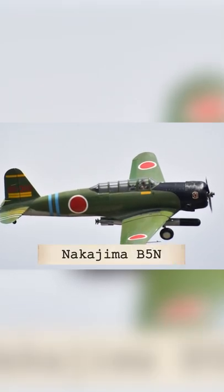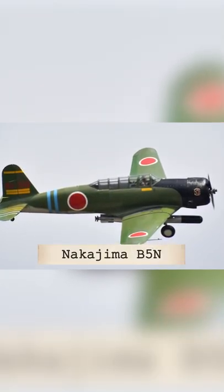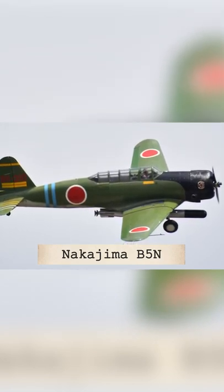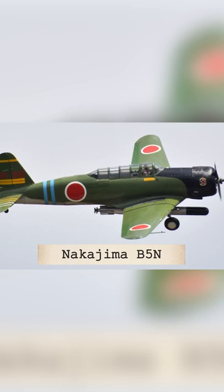The Nakajima B5N was a bomber and torpedo carrier used by the Imperial Japanese Navy. It was the main torpedo bomber in the Pacific War during World War II.